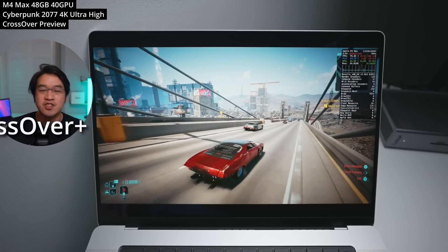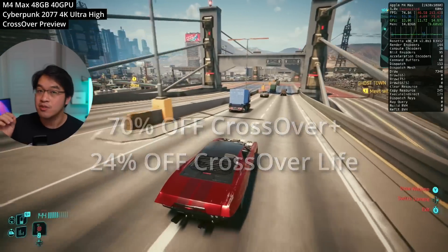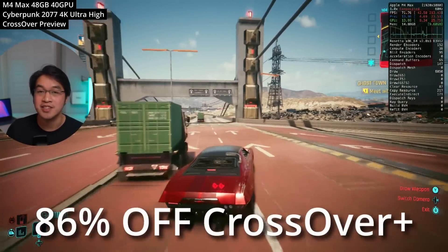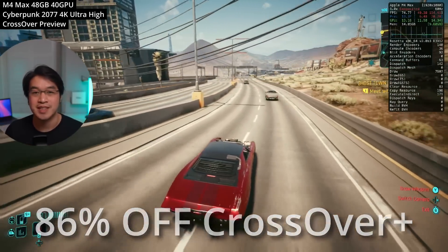Today is finally Cyber Monday and we now have the biggest sale of the year for Crossover, with 70% off Crossover Plus and 24% off Crossover Life. There's also a hidden way of getting 86% off Crossover Plus. In this video I'm going to be showing you how to take advantage of this huge once-in-a-lifetime discount.